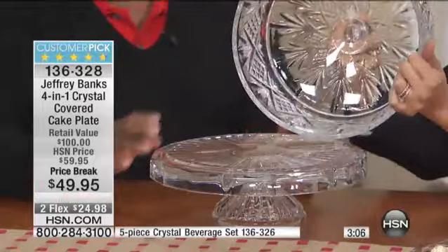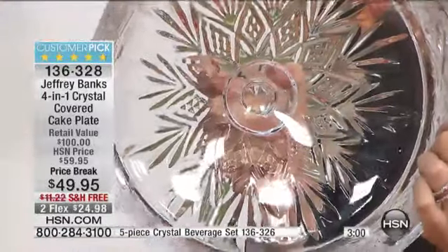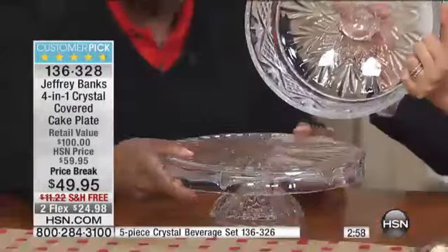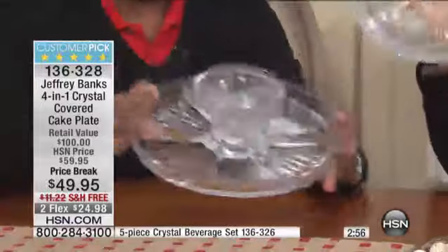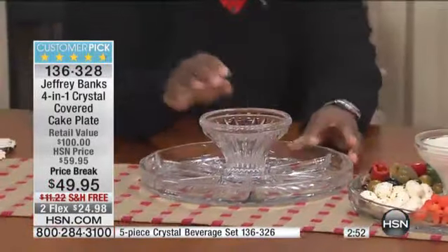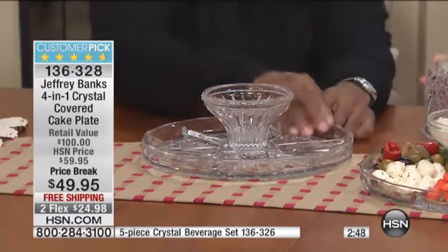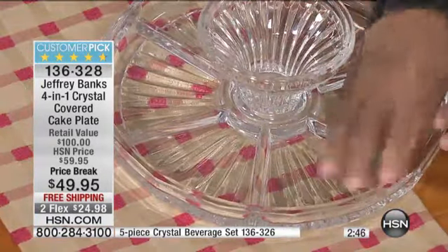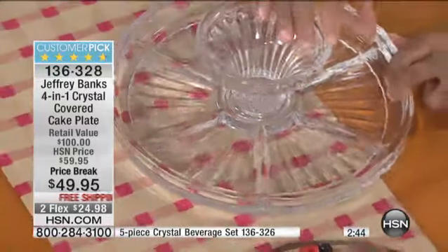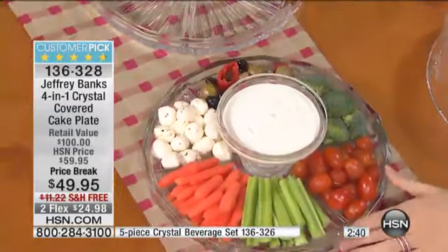Now, this is our four-in-one. It looks like a cake plate with a dome, and it is a cake plate with a dome. But look at this — when you turn this upside down, you've got a chip and dip. You've got these divided sections here to put your crudités, to put your nuts, to put your ice cream toppings, to do your potato chips and your peanuts. And put your dip.